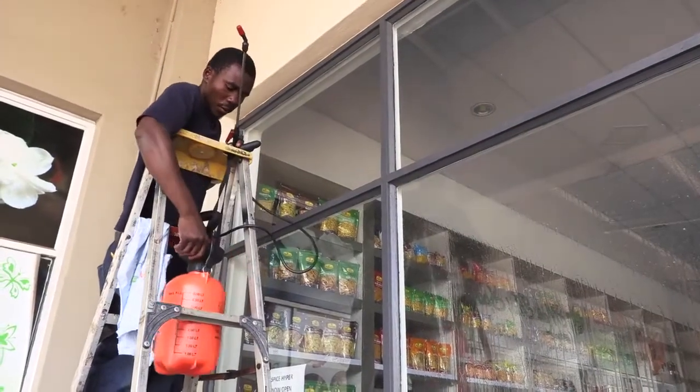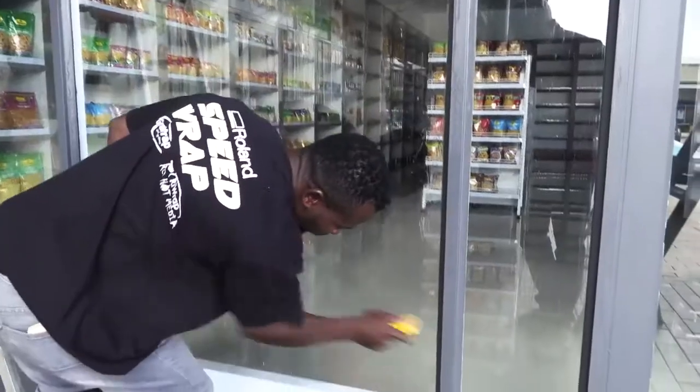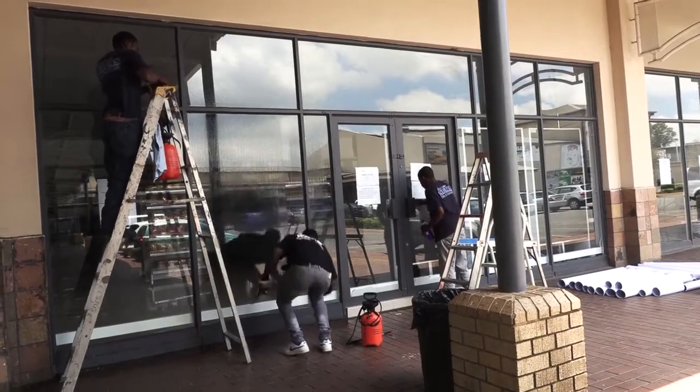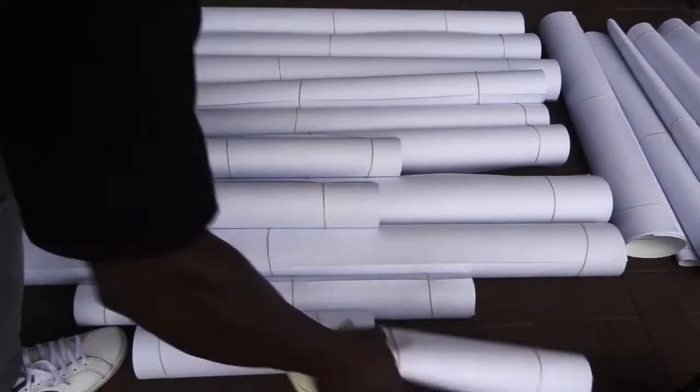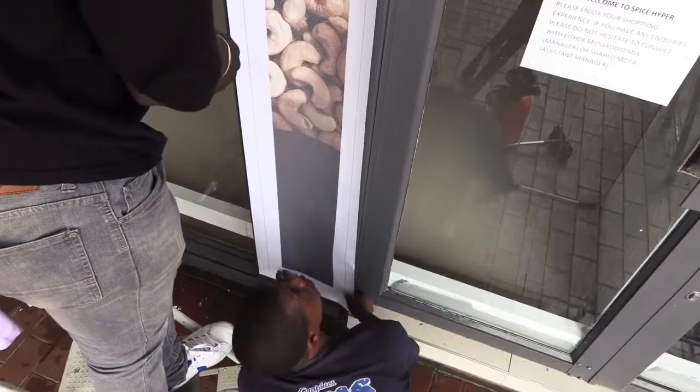Since we were using two different substrates, it was quite easy to identify which was the ContraVision and which was the solid material. The application itself was a dry application, not a wet application, so we needed a non-windy day — which it was, beautifully. The application went through absolutely seamlessly, due to the fact that we had prepared everything prior.